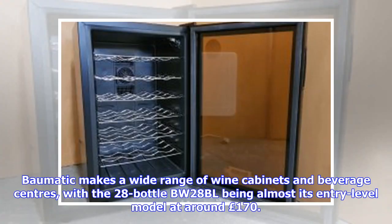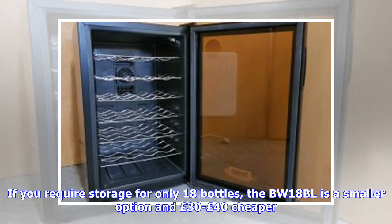BOMATIC makes a wide range of wine cabinets and beverage centers, with the 28-bottle BW-28BL being almost its entry-level model at around 170 pounds. If you require storage for only 18 bottles, the BW-18BL is a smaller option and 30 to 40 pounds cheaper.